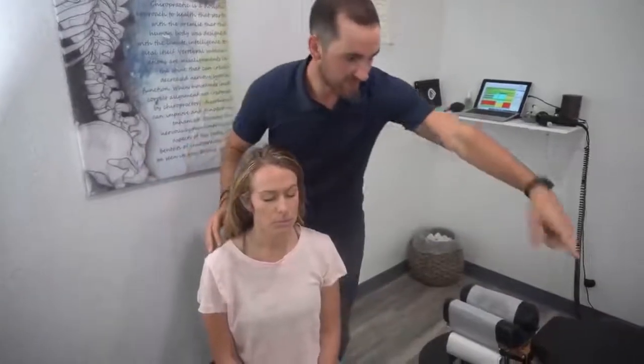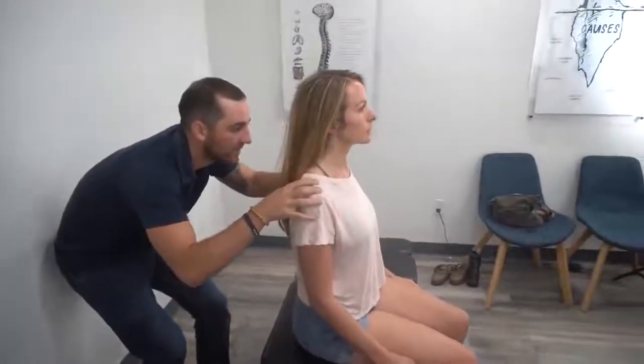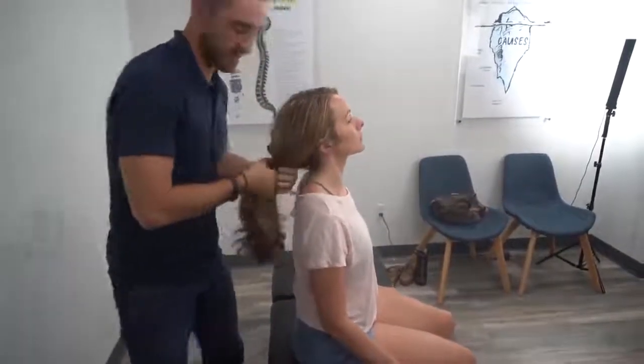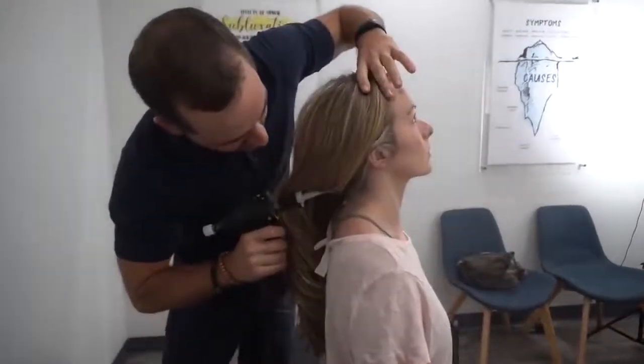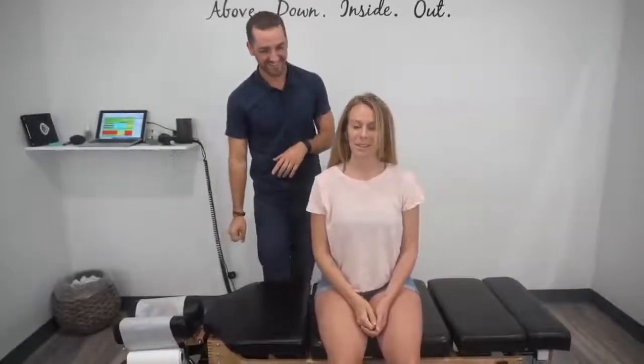Let me have you take a seat and face the doorway. That actually looks really even right now. I just want you to look up about 45 degrees. I'm going to use my little gun right here — it's called an arthrostim — and this basically helps you hold the adjustment for a longer time. If you explained this experience to anyone who's never been adjusted before, what would you say? It's pretty life-changing. You feel like a different person.